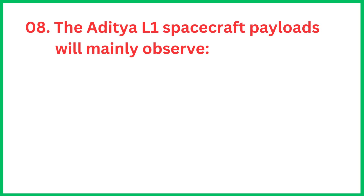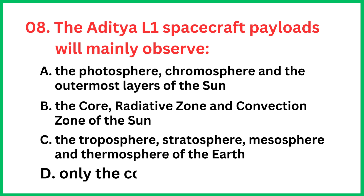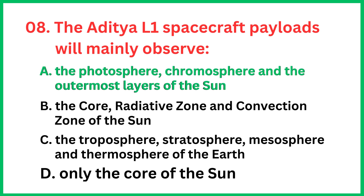The Aditya L1 spacecraft payloads will mainly observe... The correct answer is option A, the photosphere, chromosphere and the outermost layer of the Sun.